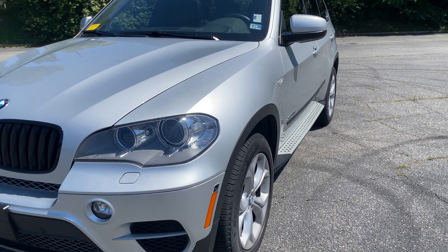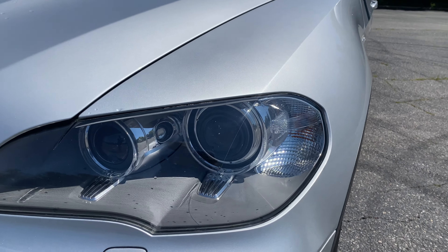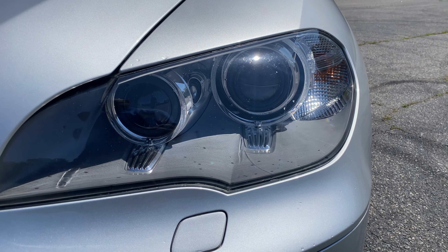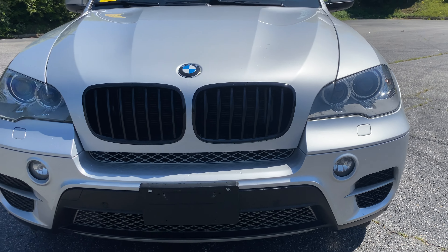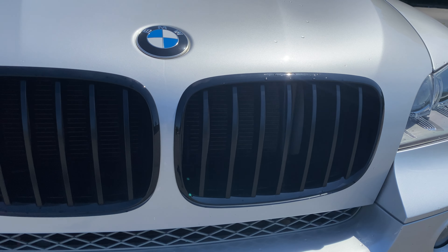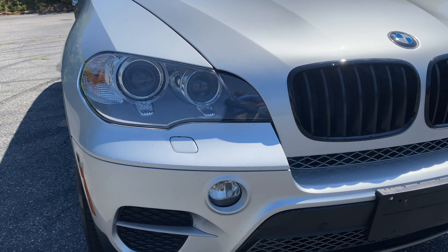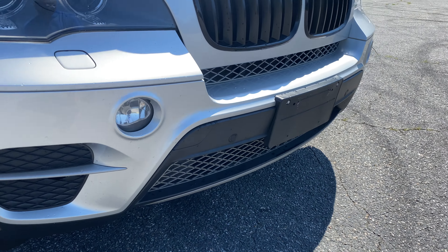It is the Glacier Silver. It's got the Xenon lights with the LED rings. It has the black kidney grills that were added. Got your fog lights and parking sensors down below, front and back.